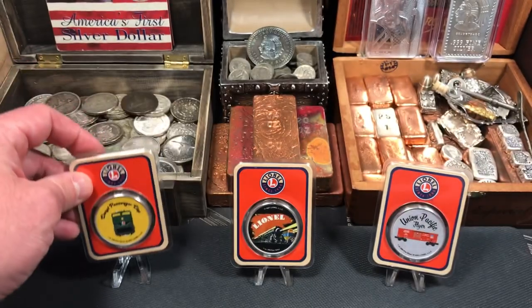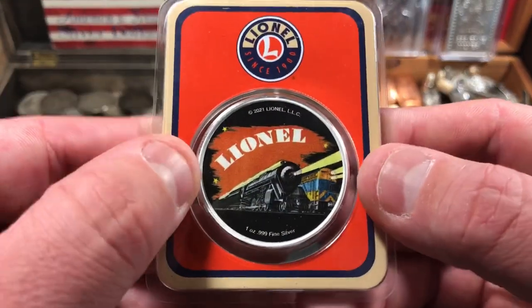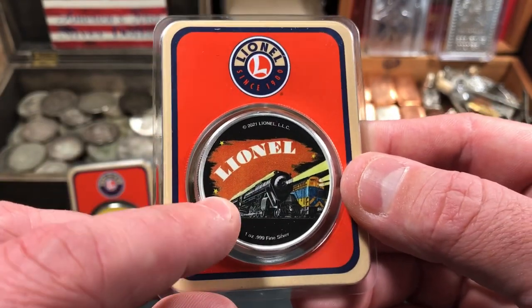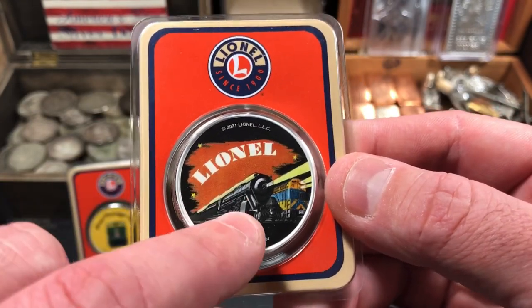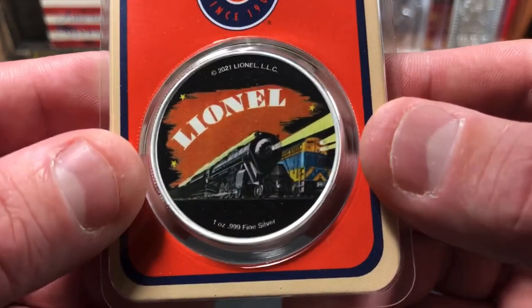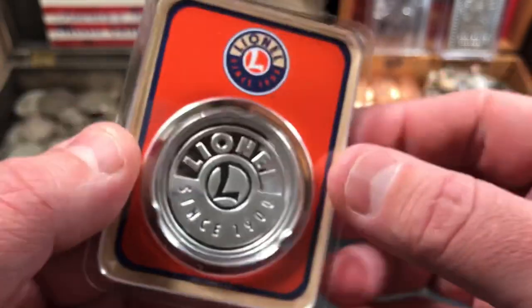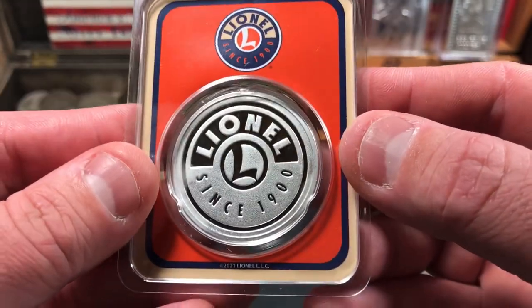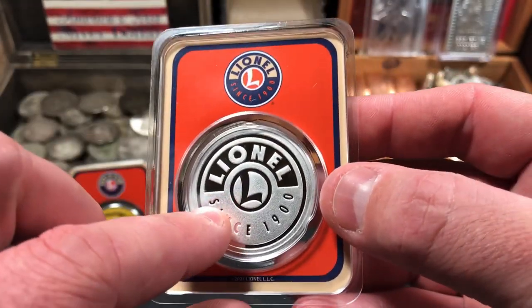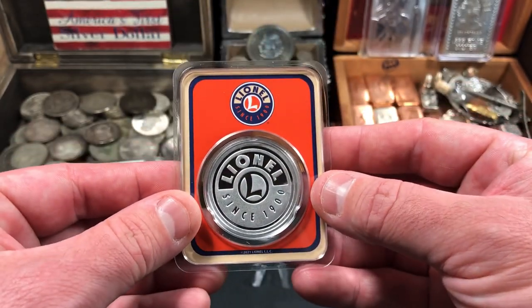I really like this one — it's got the real classic Lionel design. I think I used to have a billboard sign for my train set that looked just like that. One ounce, three nines fine silver. I like how the reverse is not colorized, so they look really good — even just by itself it looks really awesome.